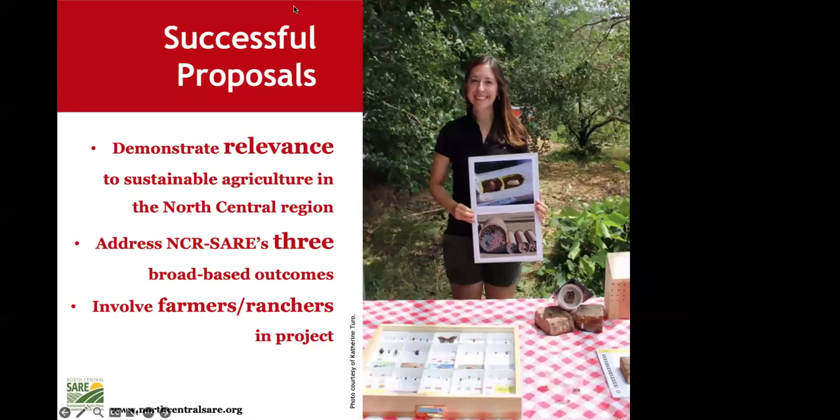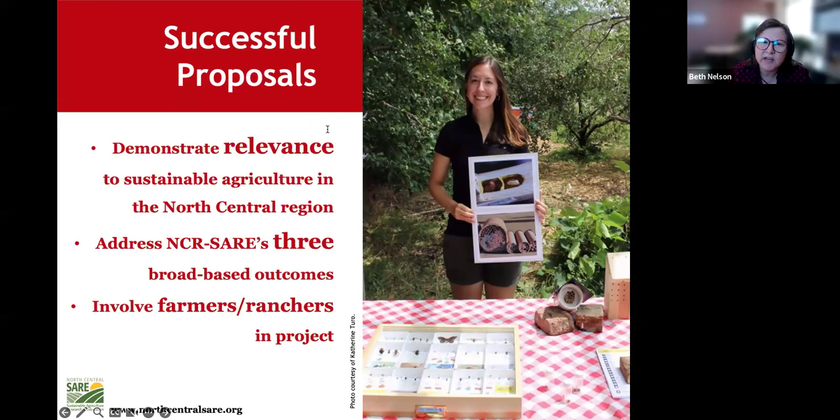A question came in: our proposed work is not part of a graduate program but a demonstration project for a student organization at Iowa State University — are they eligible? As long as you're a graduate student writing the project and it's a demonstration adjacent to your thesis work somehow, that would apply. For specific questions like that, contact me and I'm happy to set up a time to talk about your project and how you might approach it.